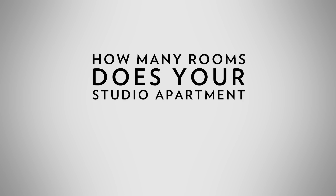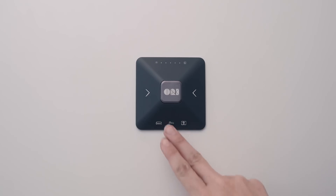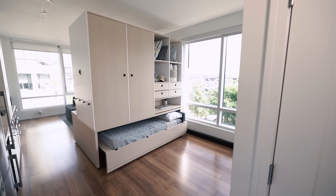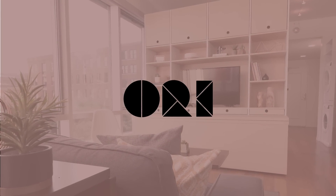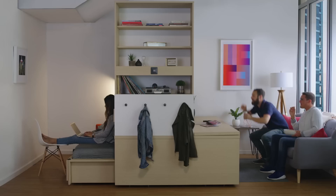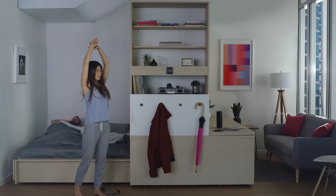How many rooms does your studio apartment have? What if you could transform your space at the touch of a button? What if you could create a room on demand? From the pioneer of robotic interiors comes the ORI Studio Suite, a dynamic and responsive furniture system that reimagines the way we live in our spaces.